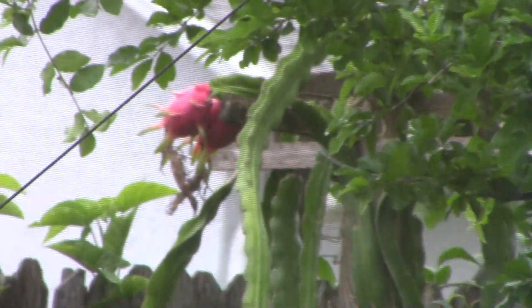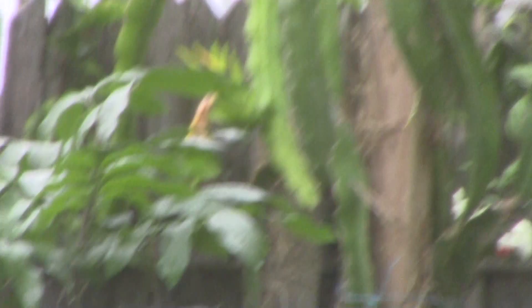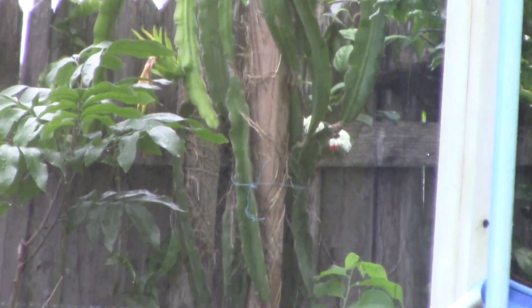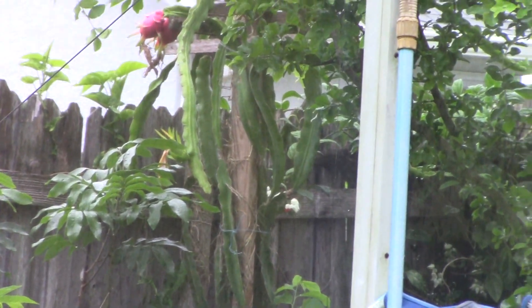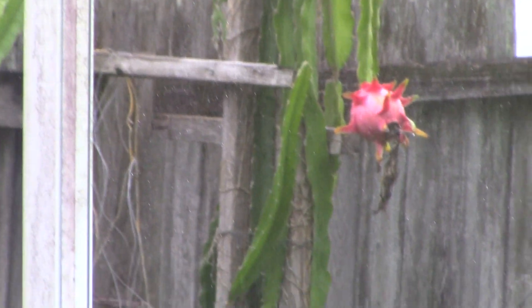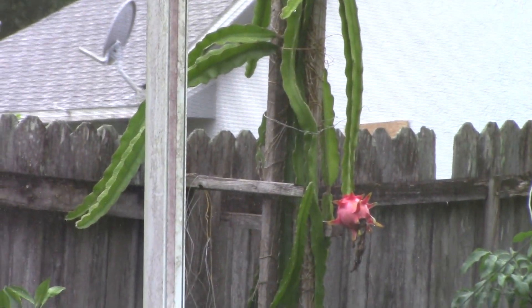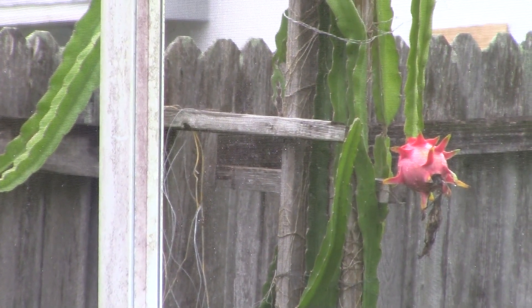The first thing I want to show you is dragon fruit. The dragon fruit is still here — we haven't taken them yet, and there is one more coming in, a tiny little one right here. On the other side they have some too. Let's go to the next one. Yeah, there's one more here — they don't have a lot, just one. Okay, now we're done with the dragon fruit on that side.